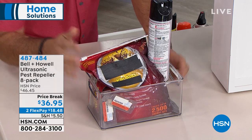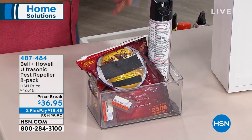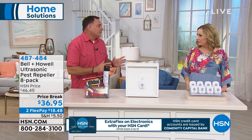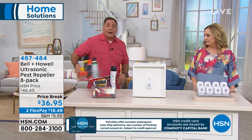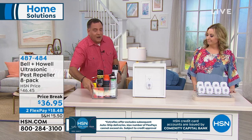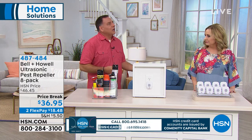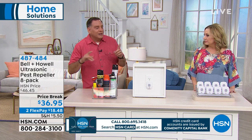You get into a vicious cycle — the bugs are gone for a while, they come back, you buy more. And it's even worse because ant spray only works on ants. For roaches, you have to buy special roach products. It runs out, you buy more, it wears off, they come back.